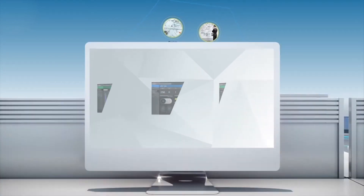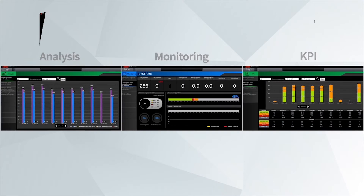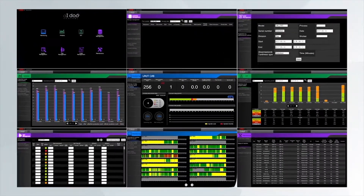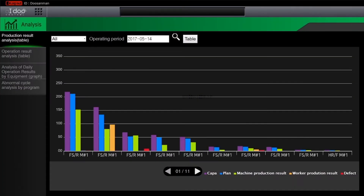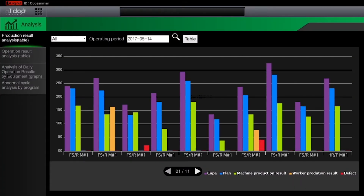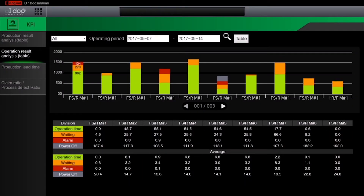iDo control solution provides the basic functions of monitoring, analysis, and KPI. Without the need for additional data analysis, each function shows the current condition regarding machine and operation status in real-time, and presents analysis content in chart, diagram, and graphic format.